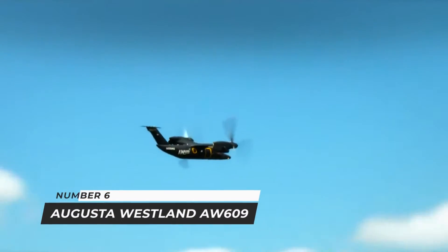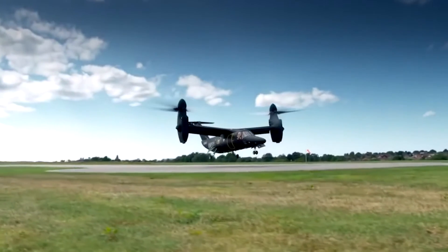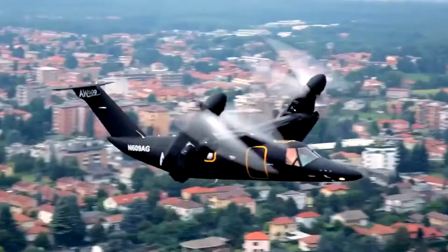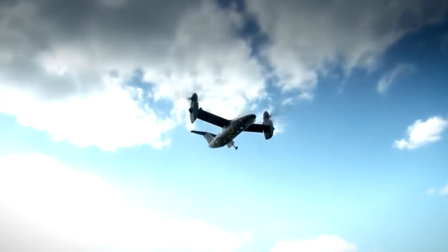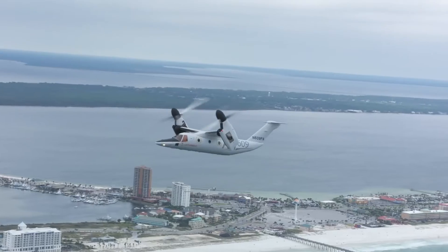Number 6: Augusta Westland AW609. The Augusta Westland AW609, originally the Bell Augusta BA609, is a twin-engine tilt-rotor VTOL aircraft with a configuration similar to the Bell Boeing V-22 Osprey. It can land vertically like a helicopter and has a range and speed much above that of traditional rotor craft. Tilt-rotor aircraft, which can take off and fly like a helicopter, have already demonstrated their utility in military applications.